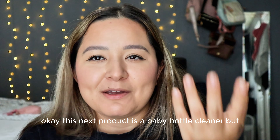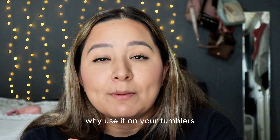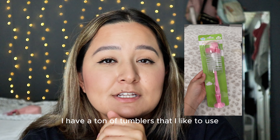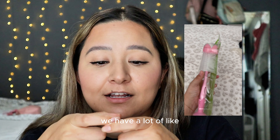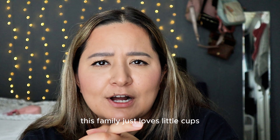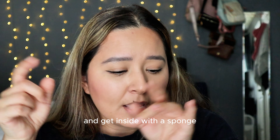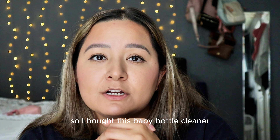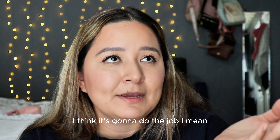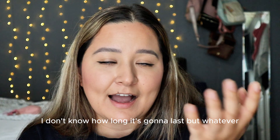This next product is a baby bottle cleaner, but why not use it on your tumblers? I have a ton of tumblers and a lot of little cups — this family just loves little cups and they're always so hard to clean and get inside with a sponge. So I bought this baby bottle cleaner. I think it's going to do the job.